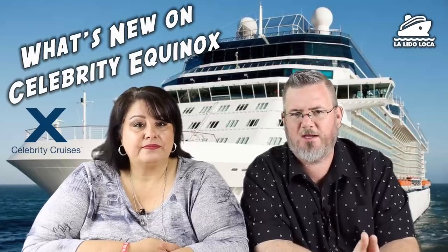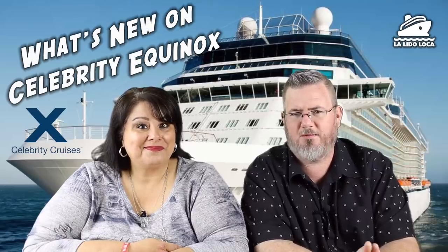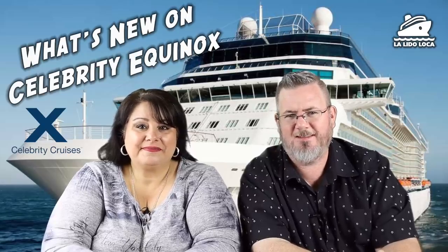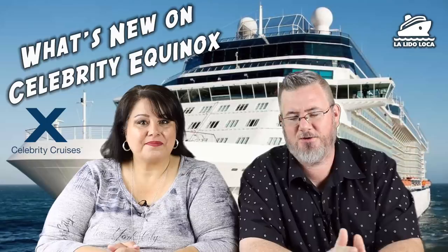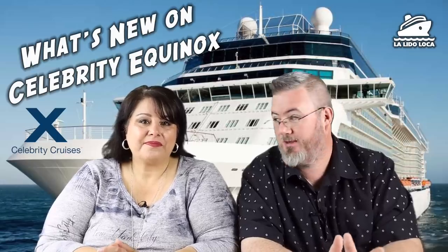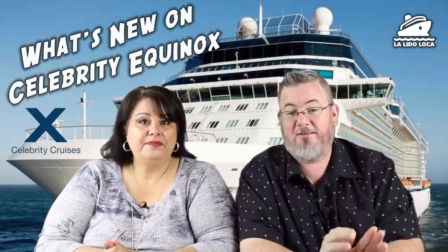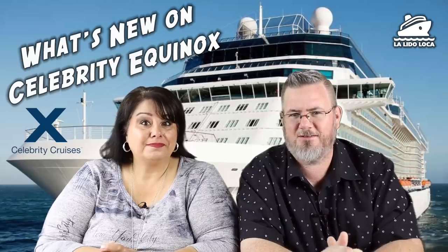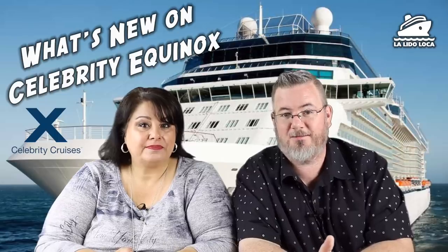We've never been on a Celebrity ship, so all of these things are going to be new to us, but there are some particular things that are brand new to the Celebrity Equinox. Like many cruise lines, Celebrity also has its cruise within a cruise — special areas for people that book at a certain level. One of the upgrades affects suite guests: they've created this thing called the Retreat, a suite-only area. They gave them a sun deck for some fun in the sun exclusively, and they also gave them their own lounge — the Retreat Sun Deck and the Retreat Lounge — formerly known as Michael's Club, a staple on many Celebrity cruise ships.